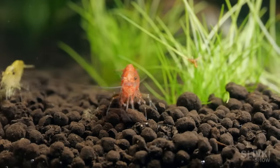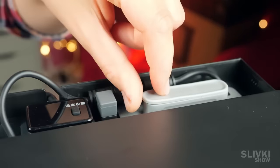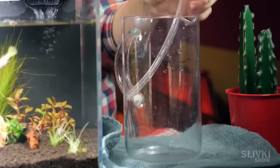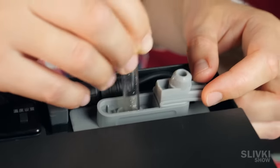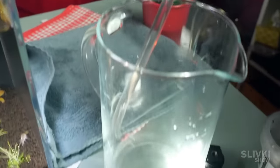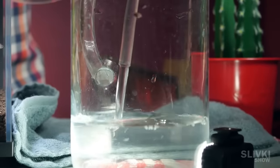We had to change some water every day, and we checked out what the Chinese have come up with. We remove the plug on the pump, take the hose included in the kit, and insert it into the hole. Magic happens, and water starts pumping out of the aquarium automatically. This is much more convenient than scooping out the water with a glass or in any other way.